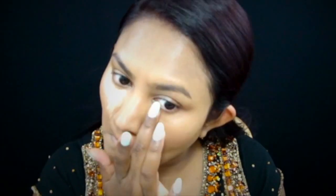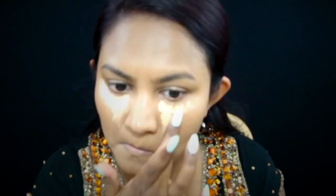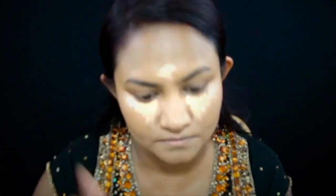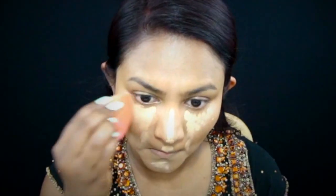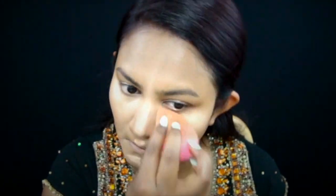Then I'm going in with MAC Pro Longwear Concealer in NC42 and I am concealing under my eyes as well as highlighting the bridge of my nose, the middle of my forehead, and my chin — then taking that damp beauty blender again to blend it all in.